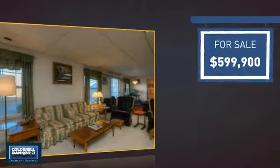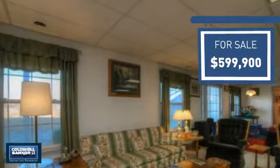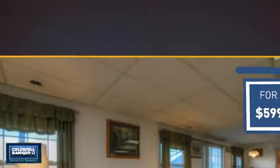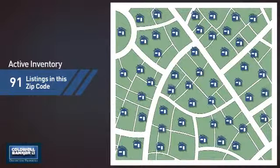Currently listed at just under $600,000, it offers an excellent value for the area. Wondering how it stacks up against the competition? There are now just over 90 homes on the market within this zip code.